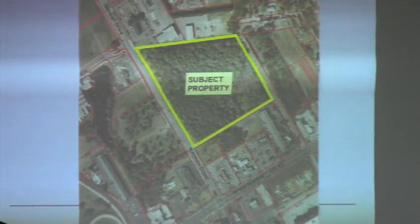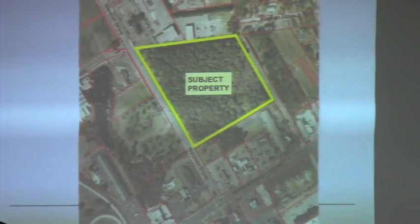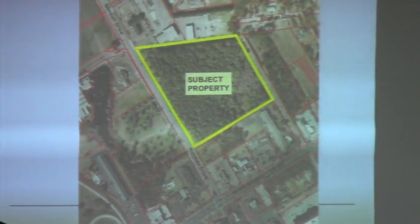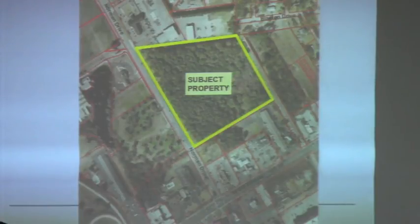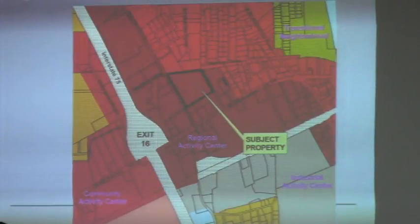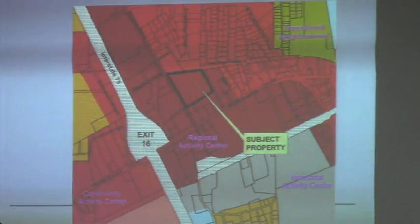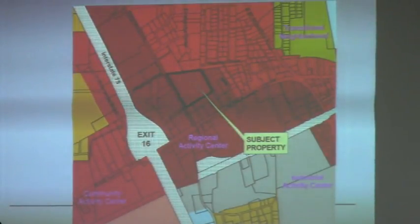The owners are wanting to market the property for commercial development. They have a new concept plan for the northern third of the property, about five acres. And there are some comprehensive plan issues. This is what we call the Regional Activity Center, which allows for and actually calls for fairly intensive development, such as the zoning that is there.